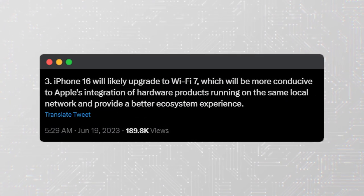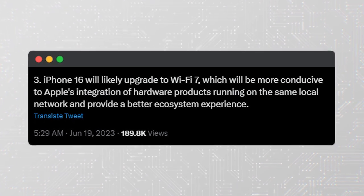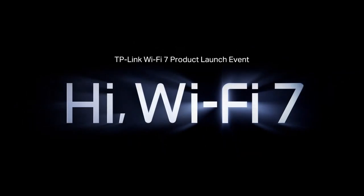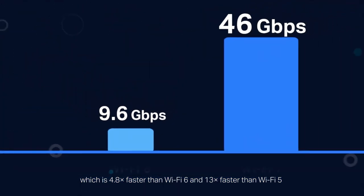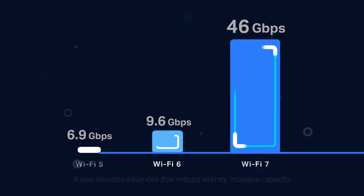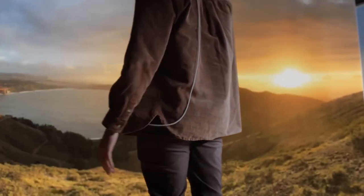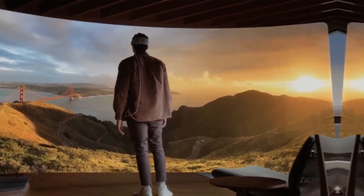The iPhone 16 is expected to feature support for Wi-Fi 7, which will be more conducive to Apple's integration of hardware products running on the same network. This new Wi-Fi technology could provide speeds of at least 30 gigabits per second, and could even hit 40 Gbps according to the Wi-Fi Alliance. Not only does it provide faster speeds, but Wi-Fi 7 also offers additional bandwidth and lower latency, which is ideal for delivering an immersive experience with AR/VR headsets like Vision Pro.